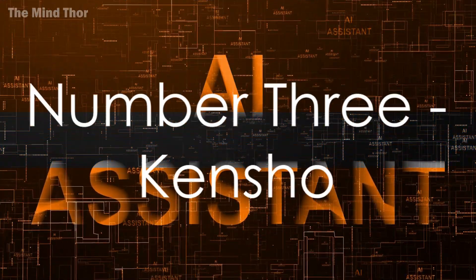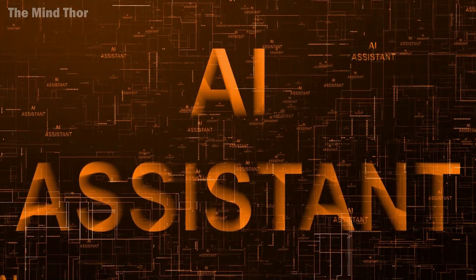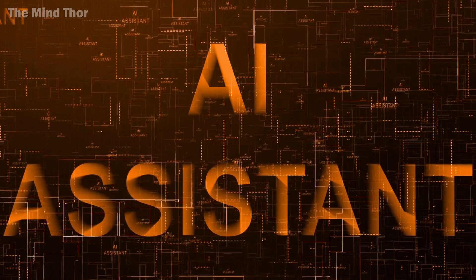Cracking the top 3 is Kensho. Kensho combines natural language search queries with data analysis. It's like having a team of data scientists helping you make data-driven decisions.